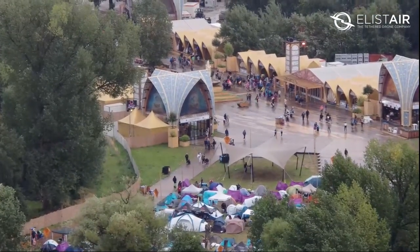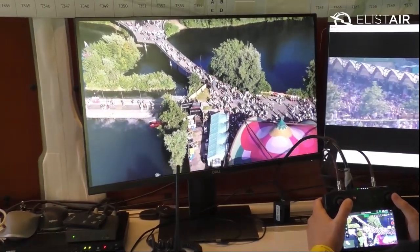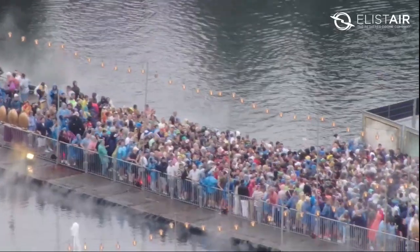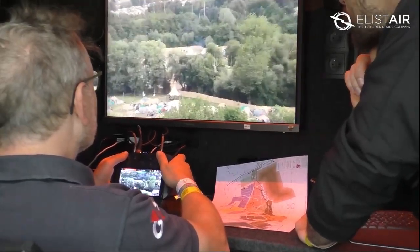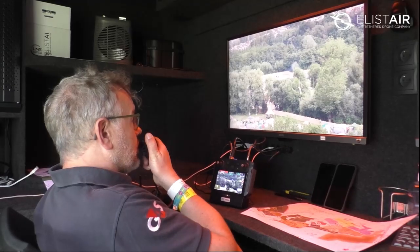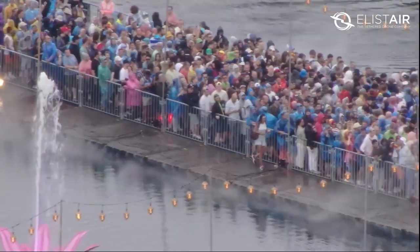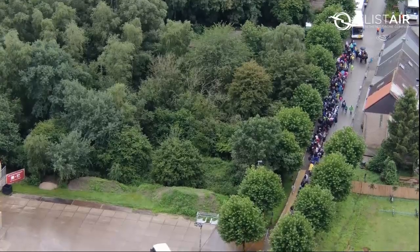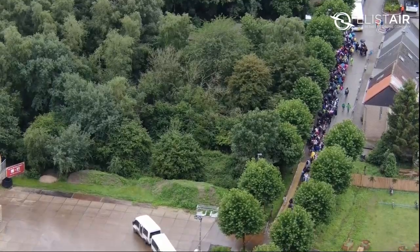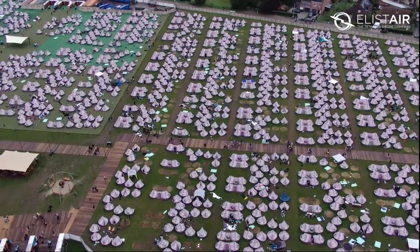The main purpose of our operation is to monitor every single event — from people flow to medical interventions, police interventions, and security interventions. We have two teams and we are communicating with the event control center, where our police organization and medical staff instruct us to film what is happening on the ground.